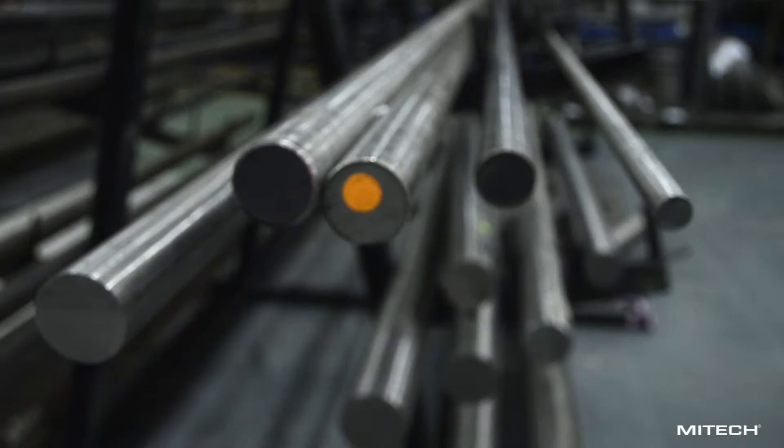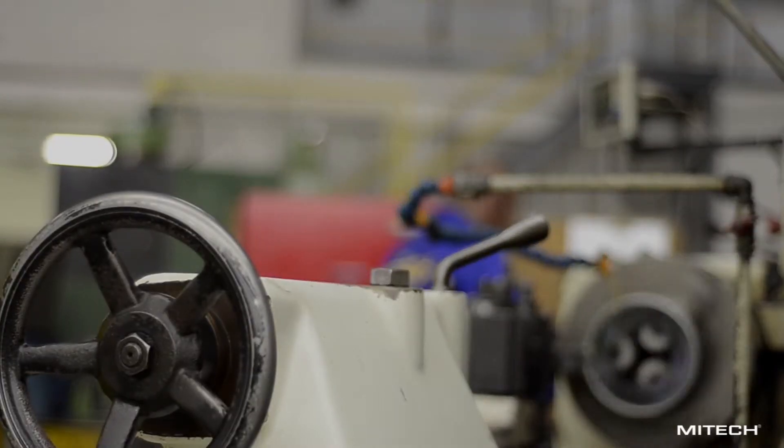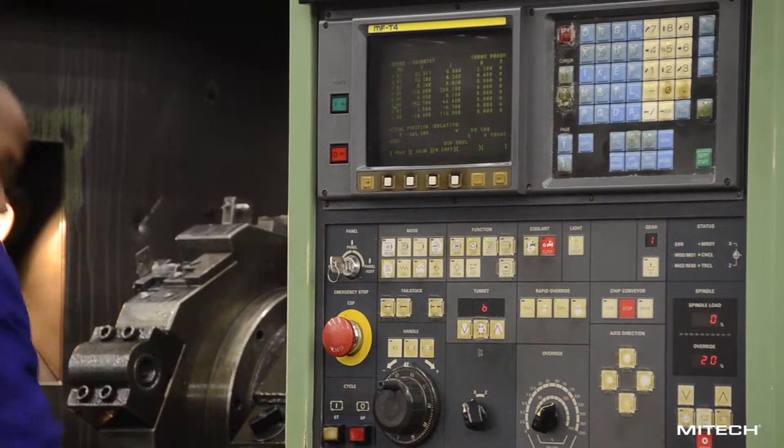We operate in accordance with a wide variety of national and international legislation, and have achieved ISO 9001-2008 and ISO 14001-2004, and have PER and PED module H accreditation.